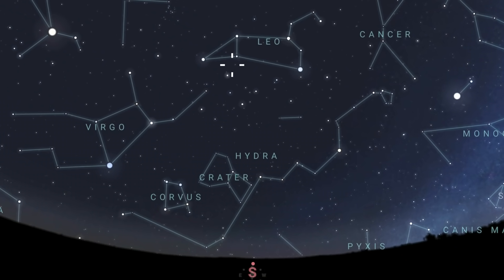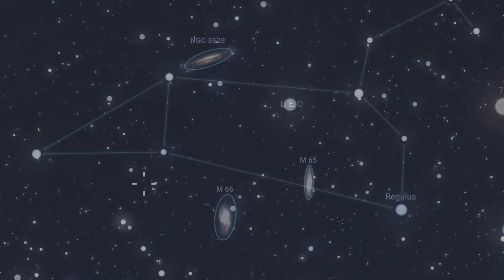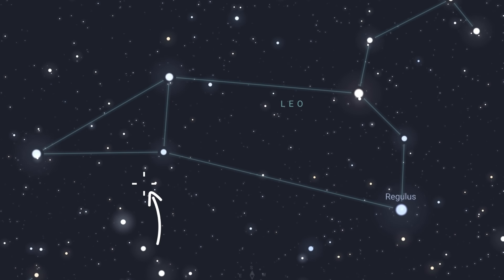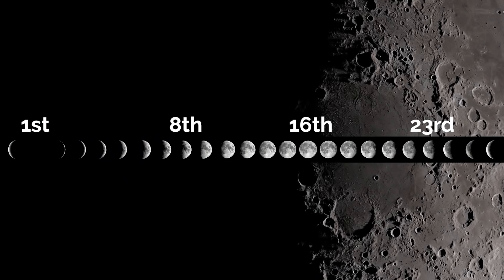The star tracker target this month is the Leo Triplet of galaxies, otherwise known as the M66 Group. It's made up of three galaxies: M66, M65, and NGC 3628. They're found just a little southward of the star Chertan in the constellation Leo — somewhere on the rear legs of the lion. I'll add links in the video description for more useful information about that target.